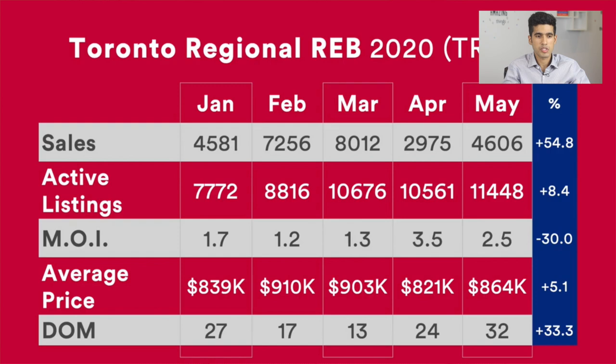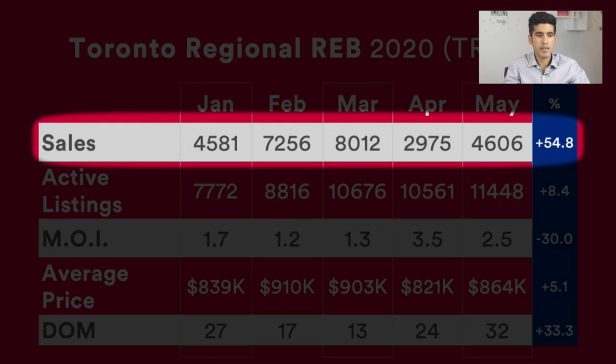As we look at the first row here, which is sales, we can see that just prior to COVID, everything was on the right track for a typical spring market where usually the sales volume is higher and so is the average price. We can see that in March there were 8,012 sales, and that was followed by only 2,975 in April — a significant decrease. Fortunately, that number increased by 54.8% from April to May, with 4,600 sales in May.